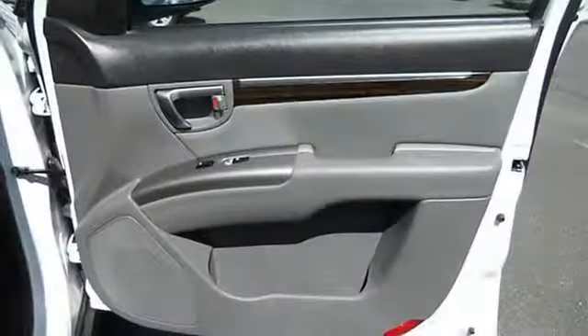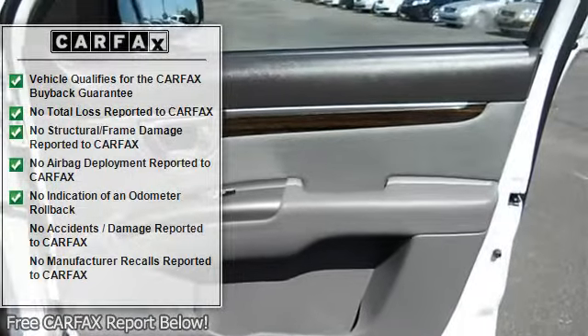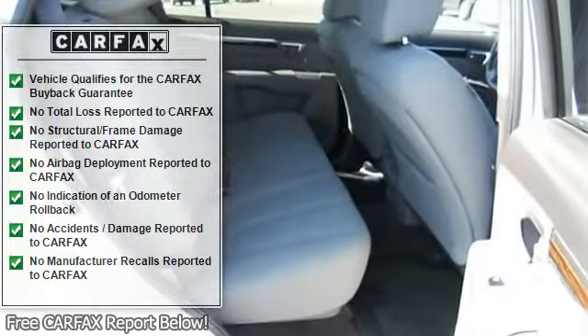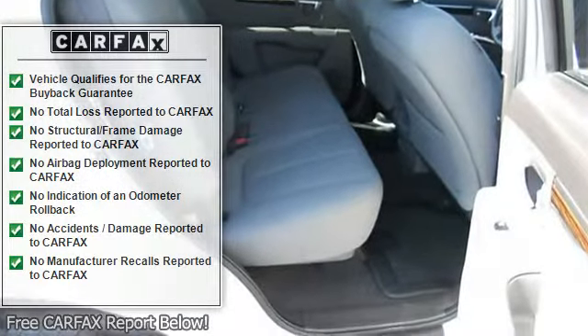It's the combination of advanced design and precision engineering that makes the 2.4L 4-cylinder DOHC 16V engine such an impressive powerplant.